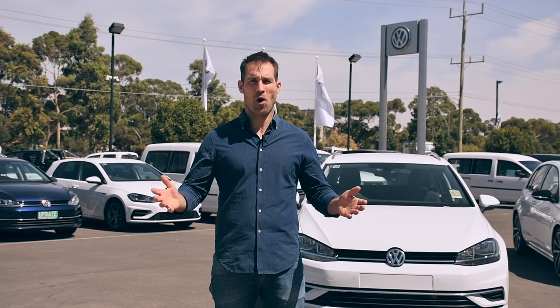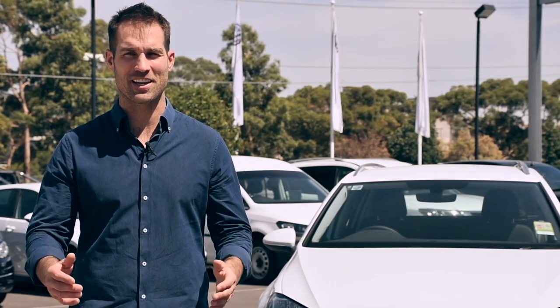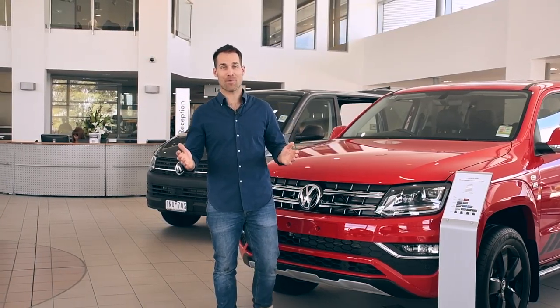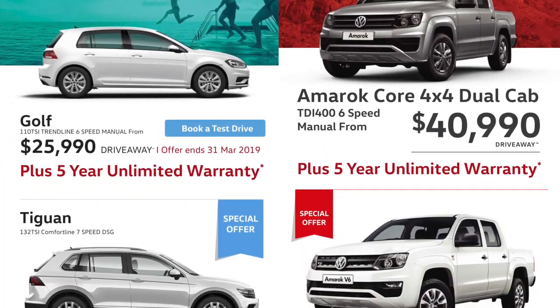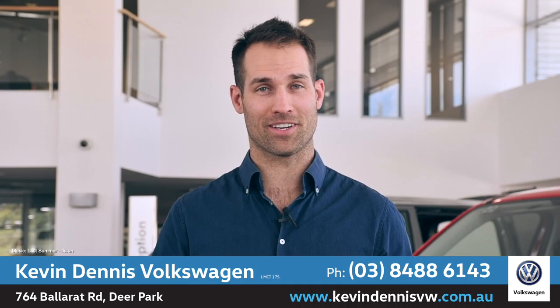All vehicles come with Volkswagen's five-year unlimited kilometre warranty. Our wide range of demo vehicles will also get you going — they're priced to clear and include the balance of a five-year factory warranty. Kevin Dennis Volkswagen are also offering an exclusive five-year roadside assistance to make sure you'll be safe and sound for years to come. With loads of new, demo and used cars all at heavily discounted prices, you're bound to find the perfect vehicle to get you moving, just like them.